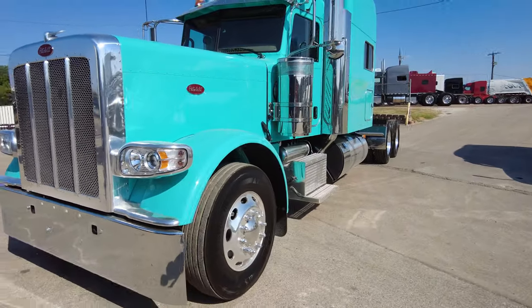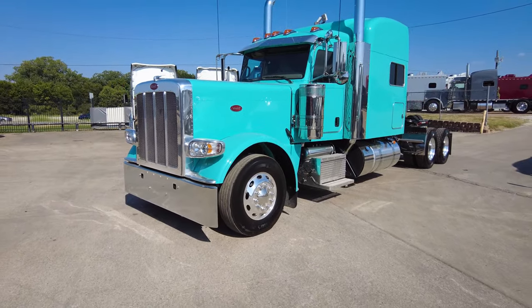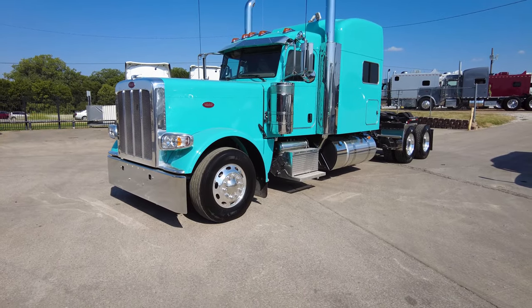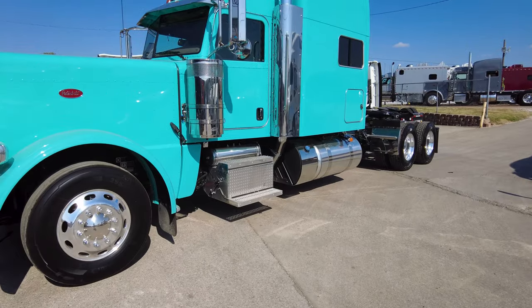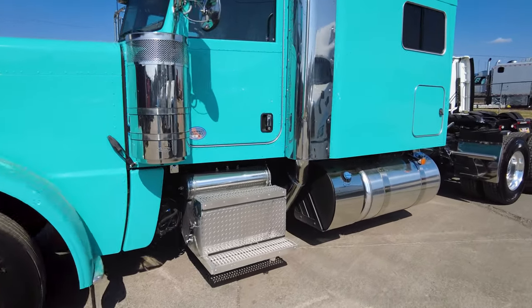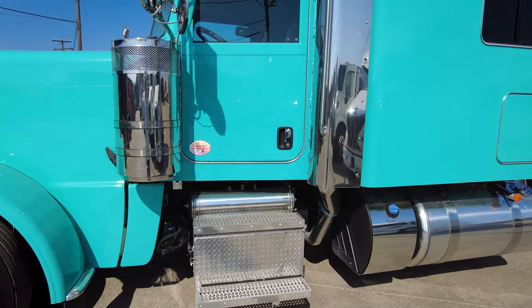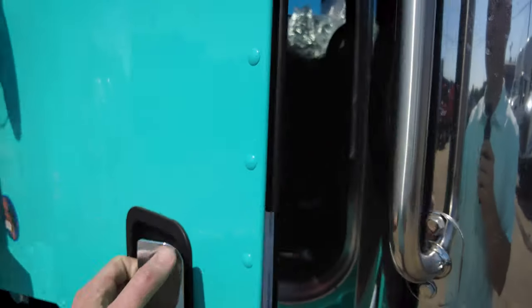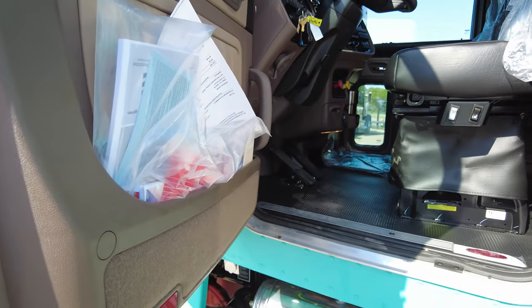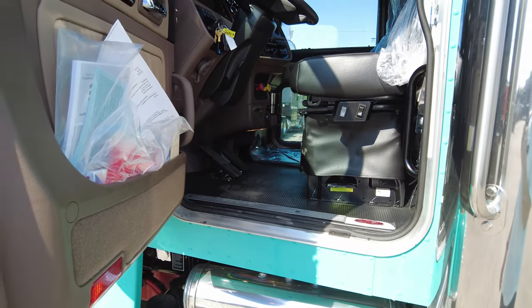Really nice truck — we haven't done any dress-up to the truck other than hubs, lugs, antennas, floor mats, and we added a train horn. You can take her as-is — she looks beautiful as-is — or if you want to dress her up, we're happy to do that for you in our body shop. Taking a look inside, we've got a platinum interior.